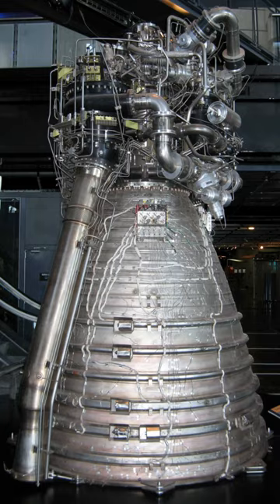A cryogenic rocket engine is a rocket engine that uses a cryogenic fuel or oxidizer — that is, its fuel or oxidizer, or both, is a gas that is liquefied and stored at very low temperatures.